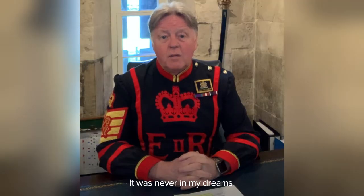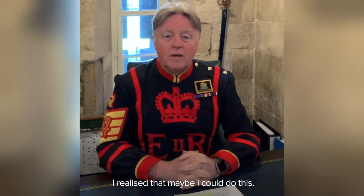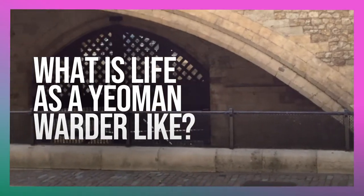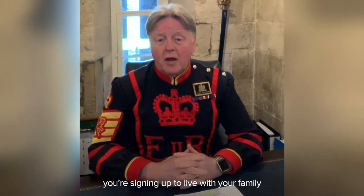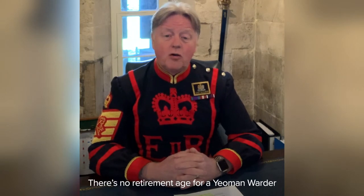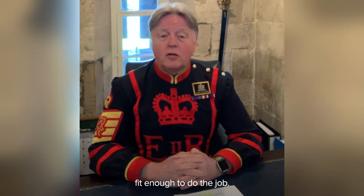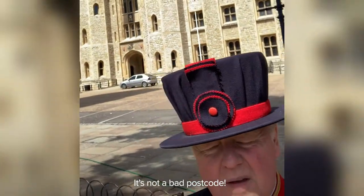It was never in my dreams to do this job, but as time went on, I suddenly realised that maybe I could do this. If you become a Yeoman Warder at the Tower, you're signing up to live with your family at the Tower of London. There's no retirement age for a Yeoman Warder, so you're here as long as you're fit enough to do the job. So this is where my family lives — it's not a bad postcode.